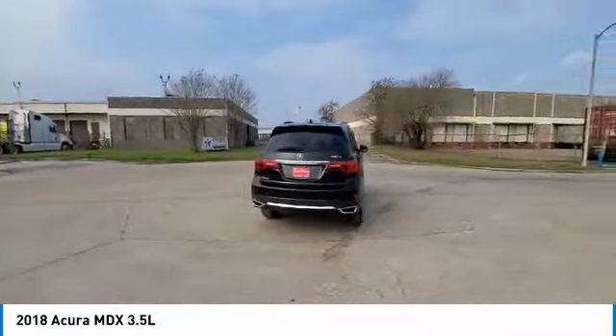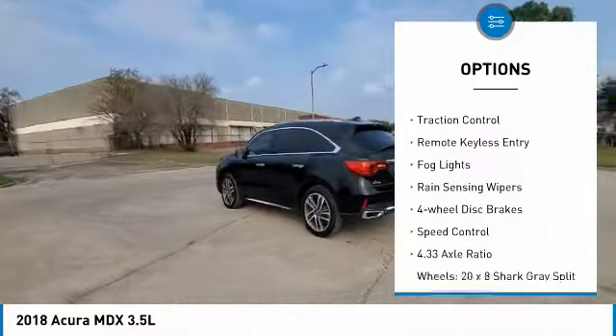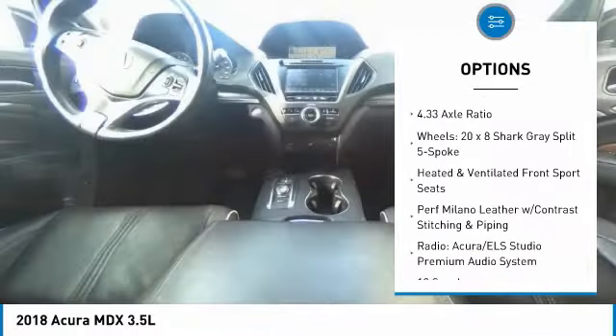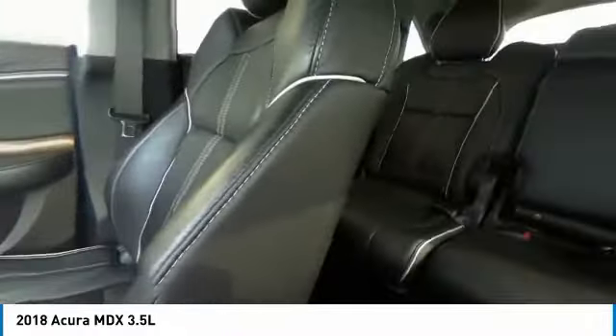Here are some of this vehicle's great options: electronic stability control, alloy wheels, power lift gate, brake assist, traction control, remote keyless entry, fog lights, rain sensing wipers, four wheel disc brakes, and speed control.